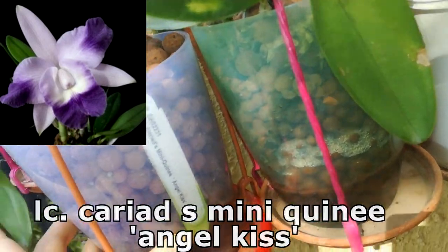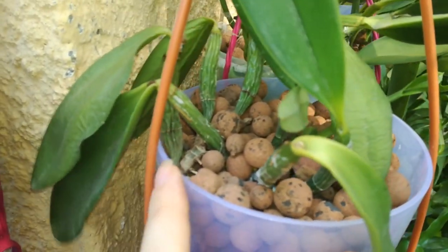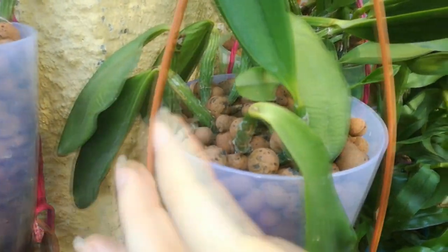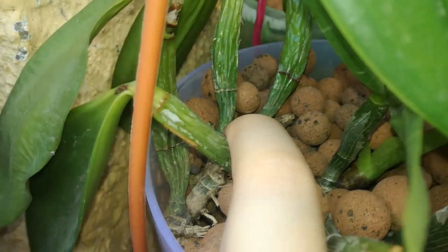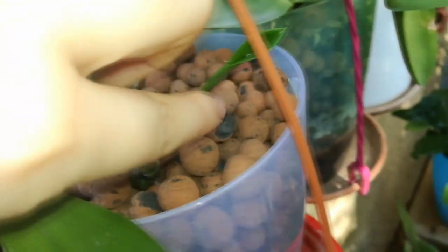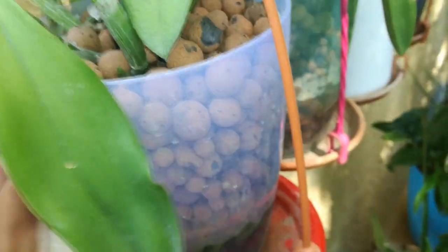Here I have my Laeliocattleya caridats mini queenie angel keys. I have actually divided this orchid into two separate pieces and it has responded really well. I divided her because she had a very long stem in between the pseudobulb, and the orchid was looking like a straight line. The back part is producing a new pseudobulb which will produce roots, and the front part is maturing its growth and starting a new growth at the base. She has quite a lot of roots which is very good.